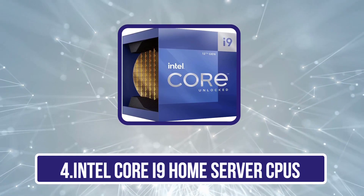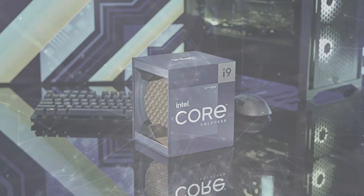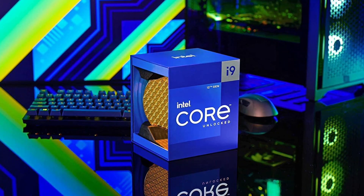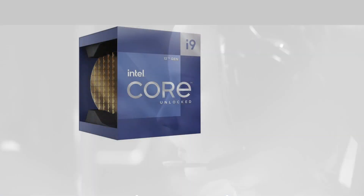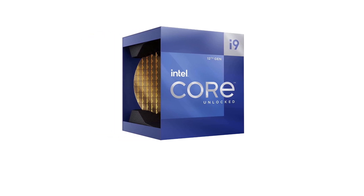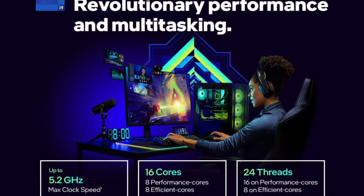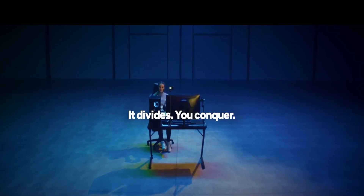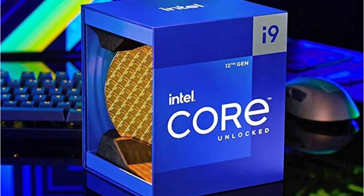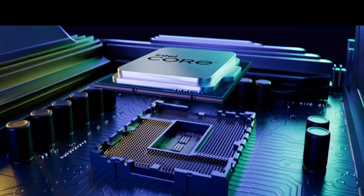Number 4 is the Intel Core i9 home server CPU. Intel's Core i9 lineup is its top-of-the-line offering, ideal for those without budget restrictions who want the best possible performance. Similar to the Core i7, this one uses a unique layout with 8 performance cores, 8 efficiency cores, and 24 threads. It offers base clock speeds of 2.4GHz and 3.2GHz, with boost clocks of up to 3.9GHz and 5.2GHz for efficiency and performance cores respectively. You also get 30M cache, and an Intel UHD 770 GPU suitable for basic media encoding.